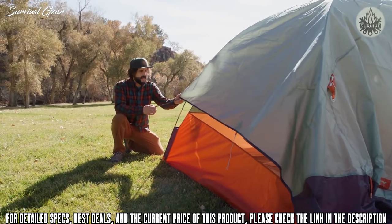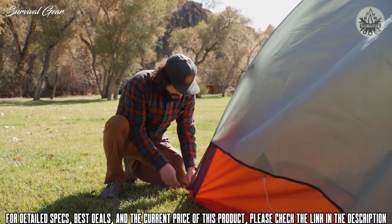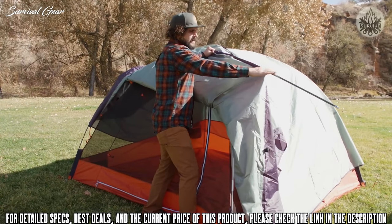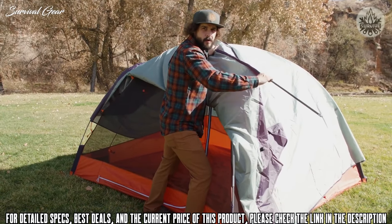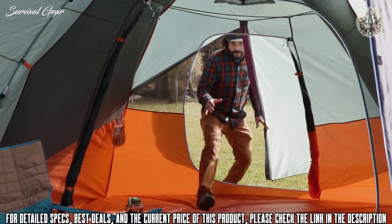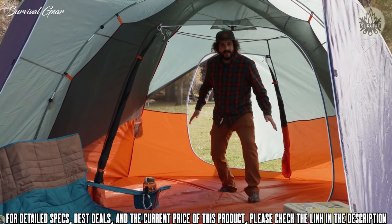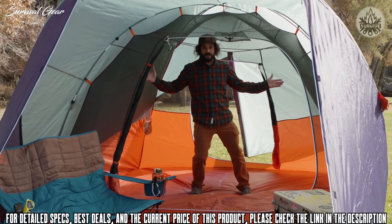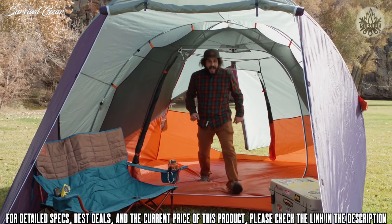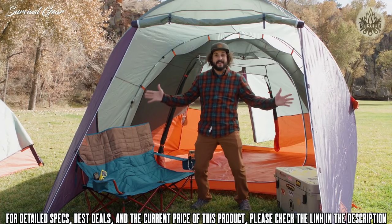Starting from the back, use the color coded corners to position the extra long rainfly and clip it in. Toss her up, reveal the pole sleeve, insert the shorter fly pole, then bring her down and insert into the grommet. The six-person Rumpus comes equipped with a rear door for easy access in and out of the tent. Your main living quarters is spacious — just look at all these pockets.